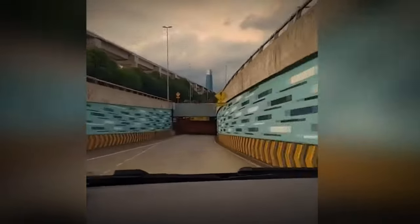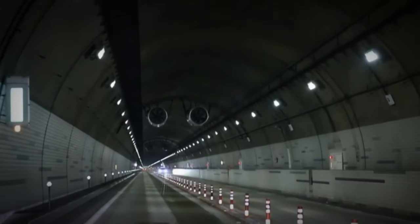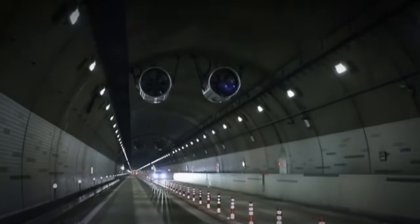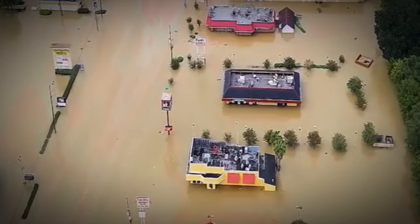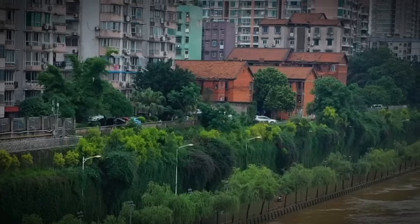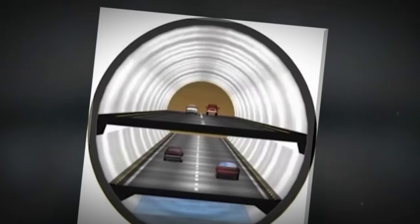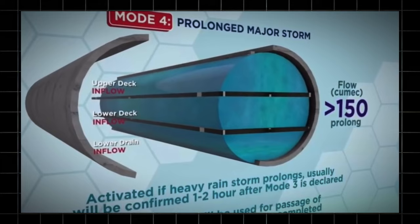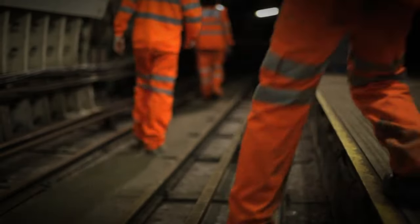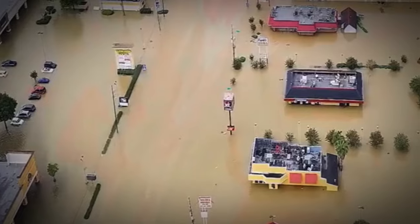What makes this tunnel special is its dual-purpose design. On regular days, it serves as a road tunnel to reduce traffic congestion in the city. But during heavy rainfall seasons, it transforms into a flood control tunnel, protecting the city from devastating floods. Its lower section is dedicated to drainage, capable of holding up to 1.5 million cubic meters of water when necessary. The Smart Tunnel is an innovative system that has greatly reduced the risk of floods in Kuala Lumpur.